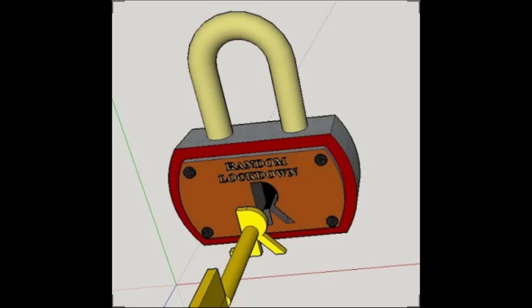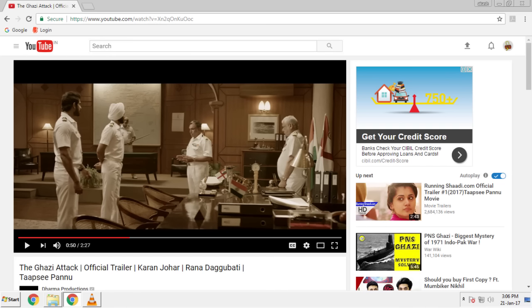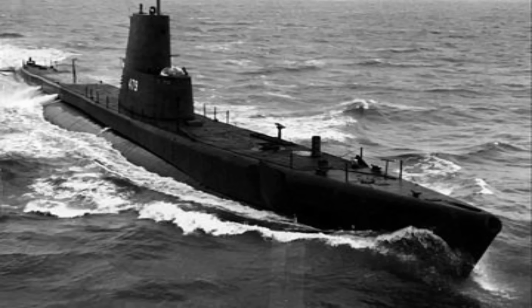Hello guys, I am Akash from Random Lockdown and today we are going to be talking about the upcoming movie, The Ghazi Attack. You may have seen the trailer of the movie which came out a week ago — there is a link in the description. Now coming to the main topic of the video,